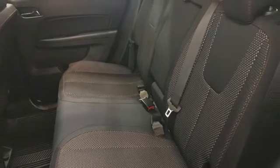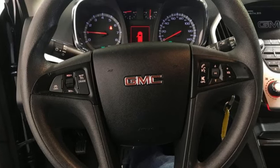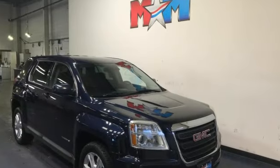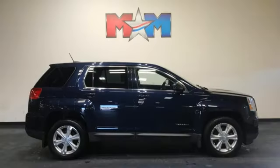Aluminum Wheels, OnStar Remote Link, and OnStar 4G LTE Wi-Fi Hotspot. GMC — it's not just a vehicle, it's a professional grade tool.